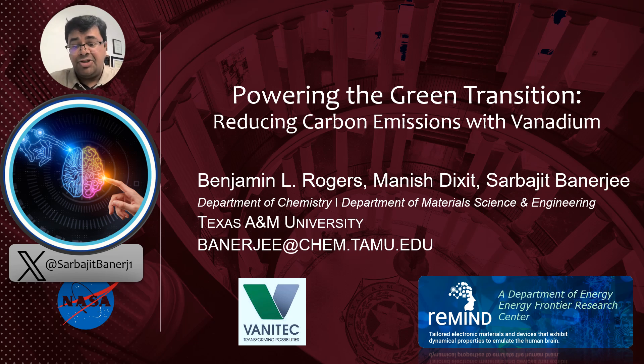Thank you so much for the opportunity to come present to you. My name is Sarbhajit Banerjee. I'm a faculty member in the Department of Chemistry at Texas A&M University. I'm going to be talking today about powering the green transition, reducing carbon emissions with vanadium.